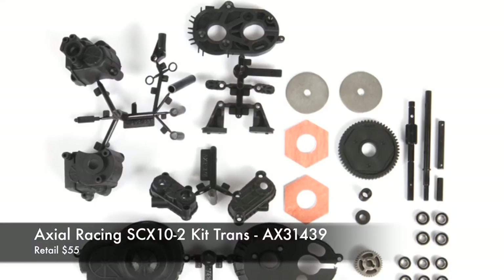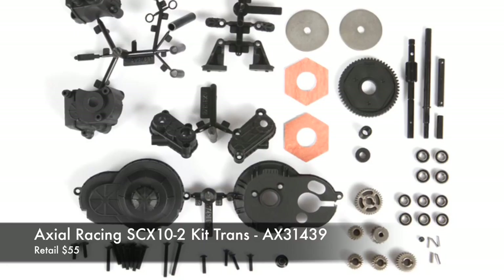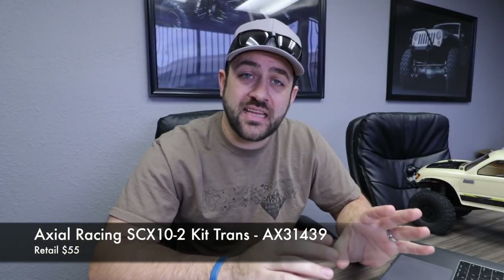The Axial SCX10.2 kit version of the transmission is now available separately. You can buy that entire assembly as a package deal which includes all of the metal internal gears, motor plate, gear cover — the whole deal. Now that transmission is not nearly as universal as the original three-gear, so the kit may not be as useful to many people. But if you're looking to pick up that whole kit as a one-item unit, there you go.